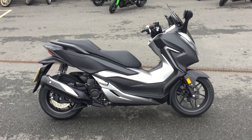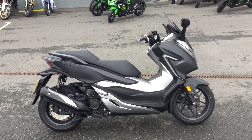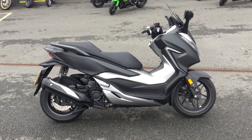Hi and welcome to Blade Honda here in Abingdon. Today we've got a 2018 Forza 300. This was our demonstrator. I'm just going to give you a good look around the bike and show you some of the key features.